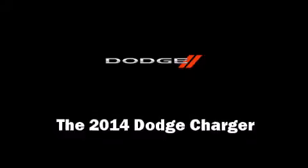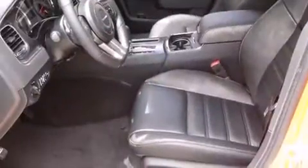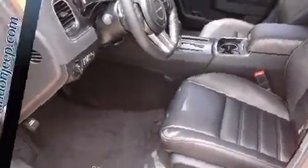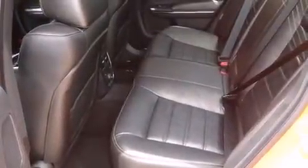The 2014 Dodge Charger. This four-door, five-passenger sedan offers the latest in technological innovation and style. It features an automatic transmission, rear-wheel drive, and a powerful eight-cylinder engine.